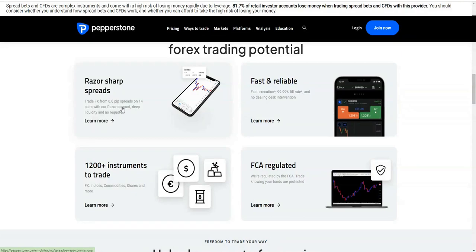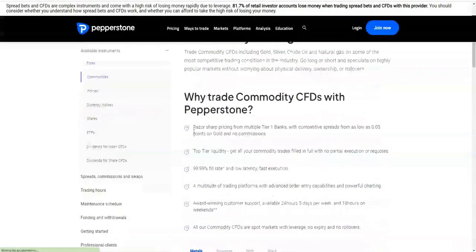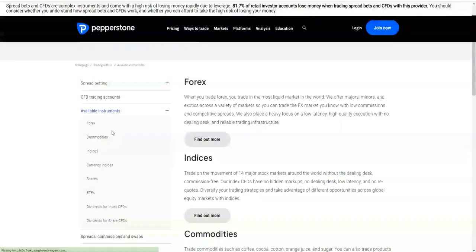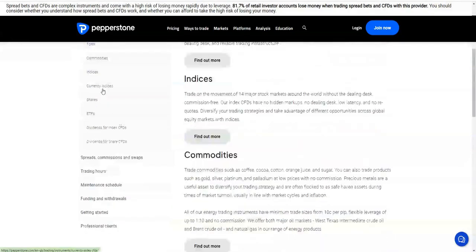The razor-sharp spreads apply to the razor account specifically. They also offer 1,200-plus instruments, which is more than various other brokers. So not only do you get really tight spreads, you've also got loads of different available instruments. If you've got 1,200-plus, you can pretty much trade anything you want. Even if you're looking for something very exotic or a specific stock, you can probably find it here.